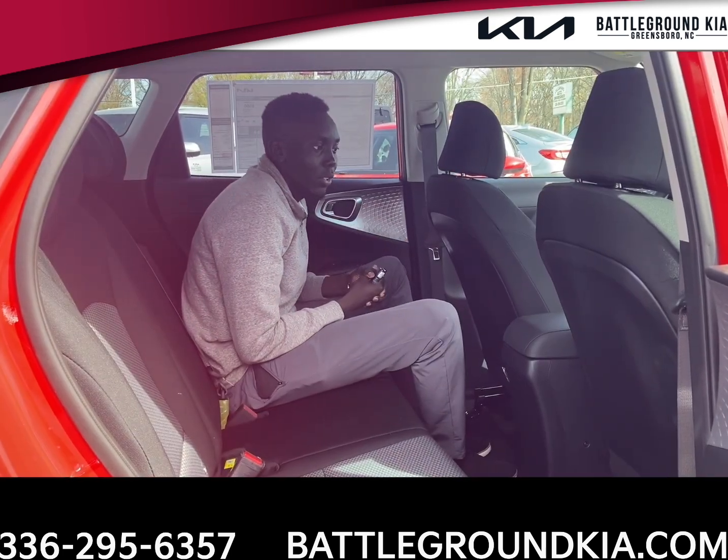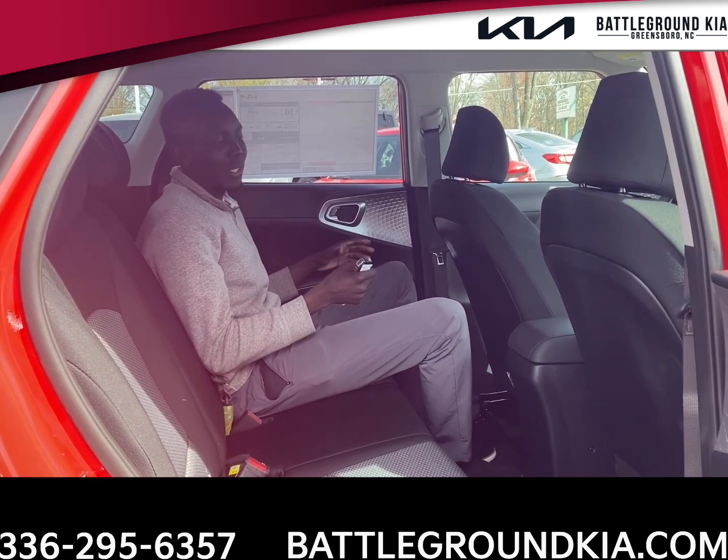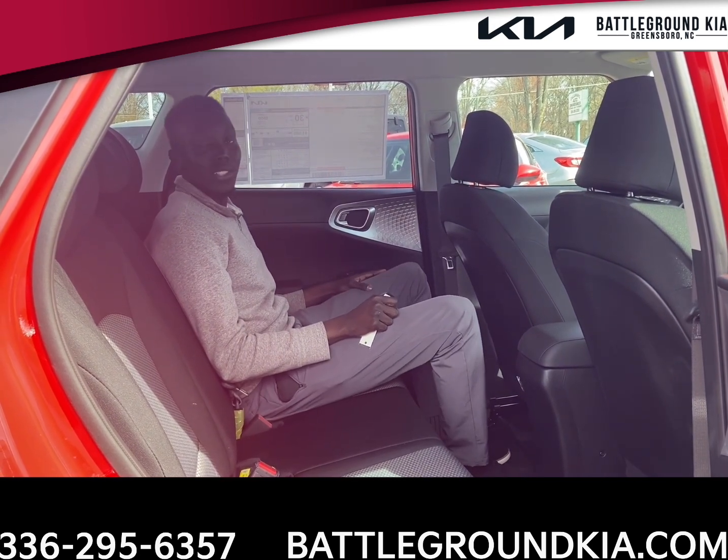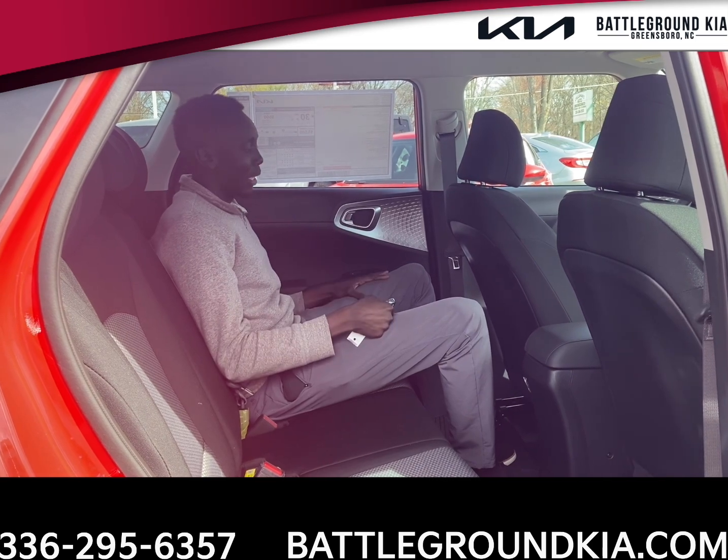Now that I have you guys back here in the second row of the Kia Soul, there's not too many features back here, but I did want to show you guys the leg room for your second row passengers. As you can see, I'm about 6'2" and I'm sitting pretty comfortable.